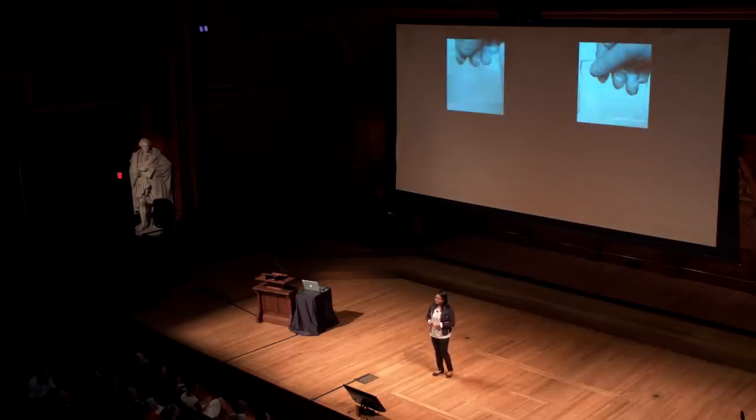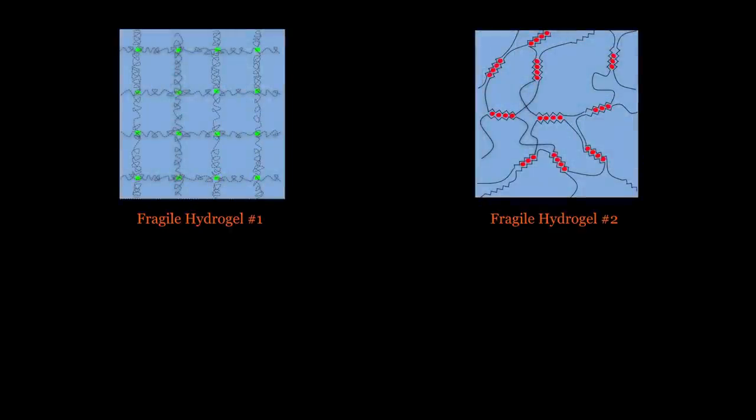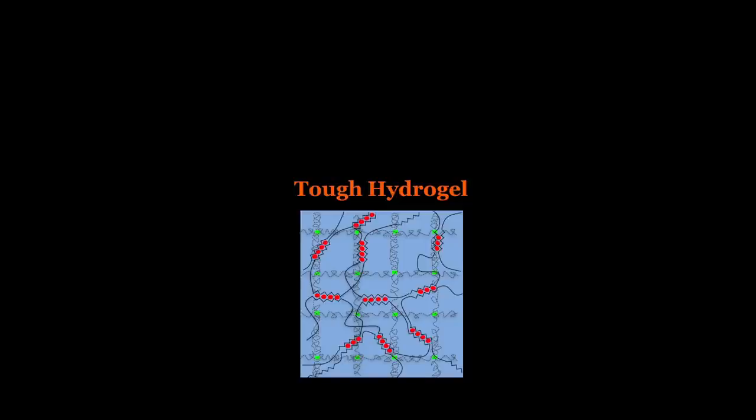Our design principle includes adding two fragile hydrogels to improve the mechanical properties. If you look at the molecular structure, it contains single polymer networks. But by combining these two, we created a hybrid hydrogel that we call tough hydrogel.